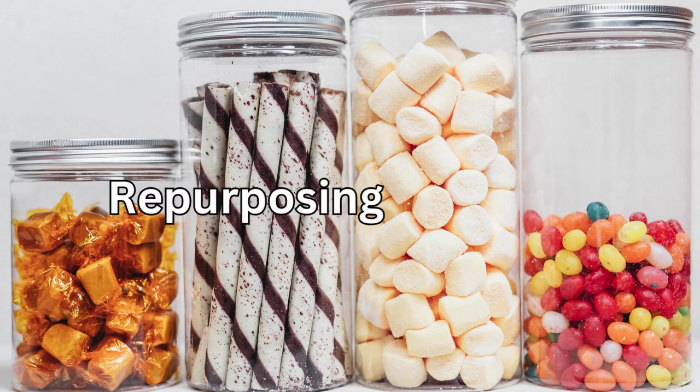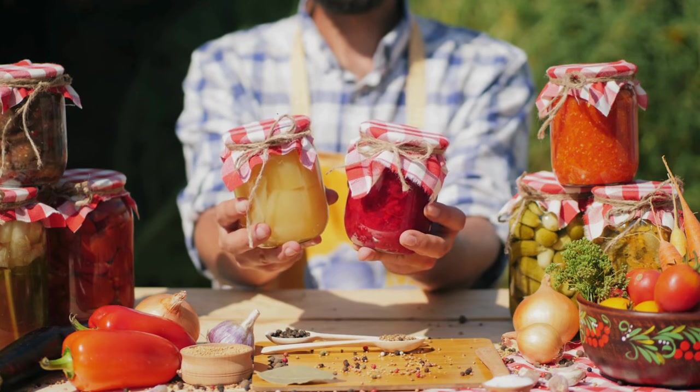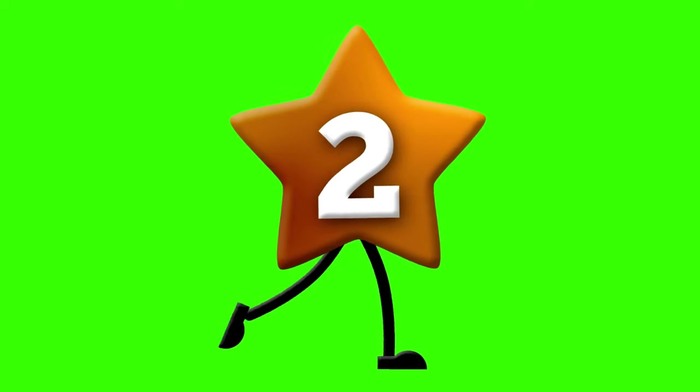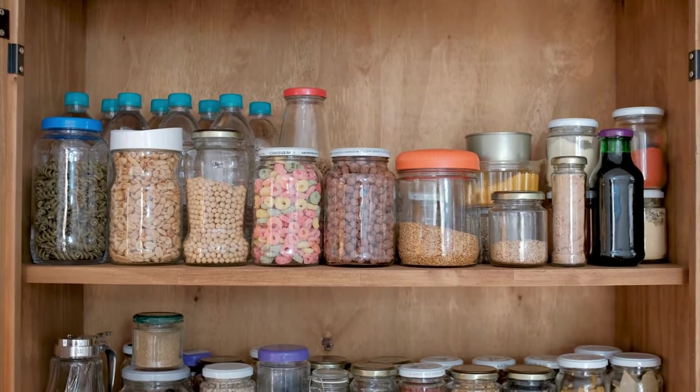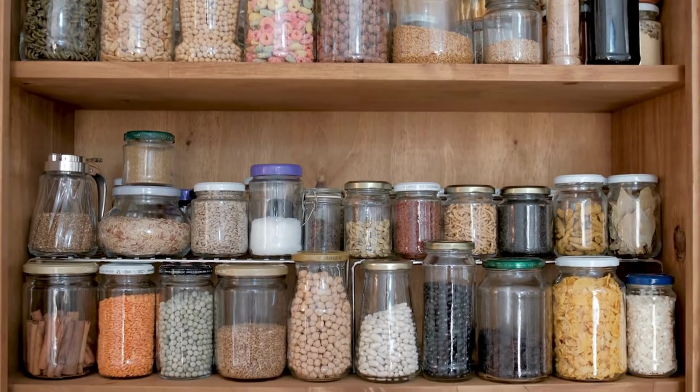Number one on our list is repurposing glass jars. Instead of tossing out those empty jam or pasta sauce jars, why not give them a second life? They make excellent storage containers for dry goods like rice, beans, or even crafting supplies. Plus, they're totally free.